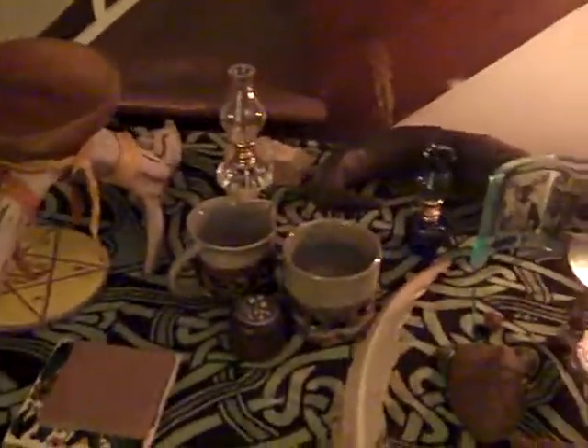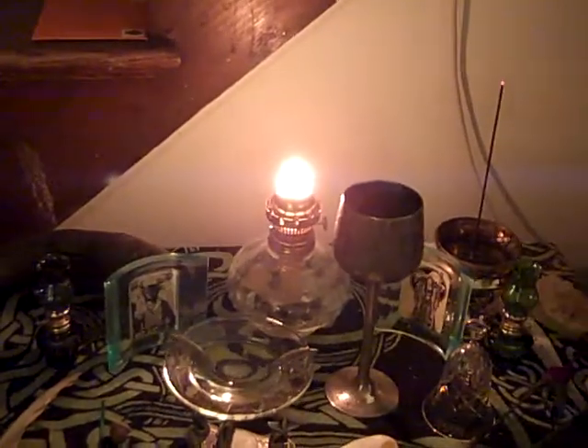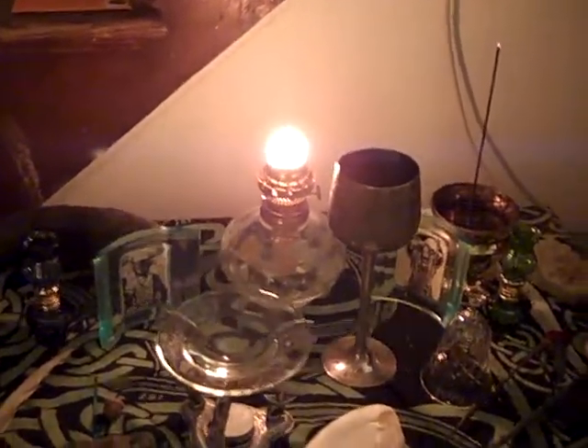We've got some little present lights that when we're doing a ritual we turn on. That's the one where the globe got broke, the one that's currently burning.